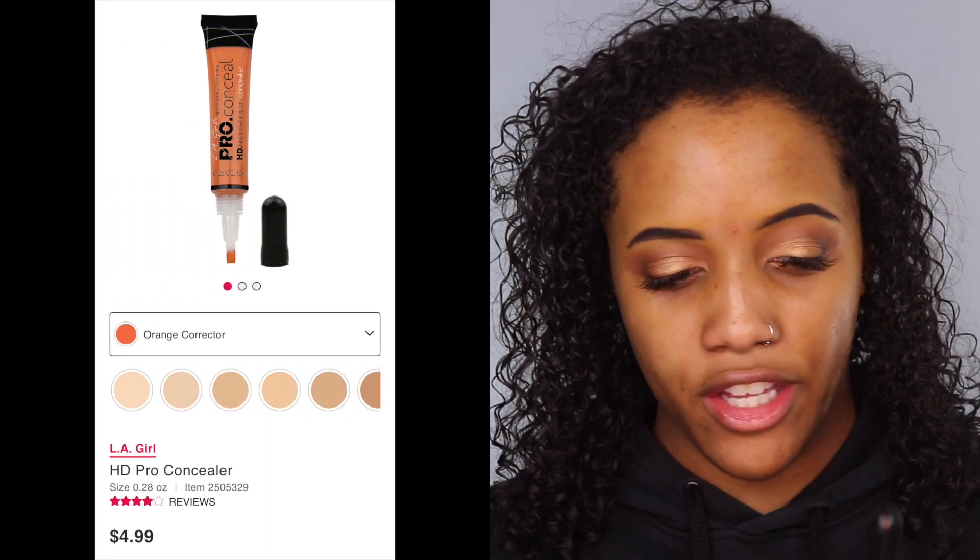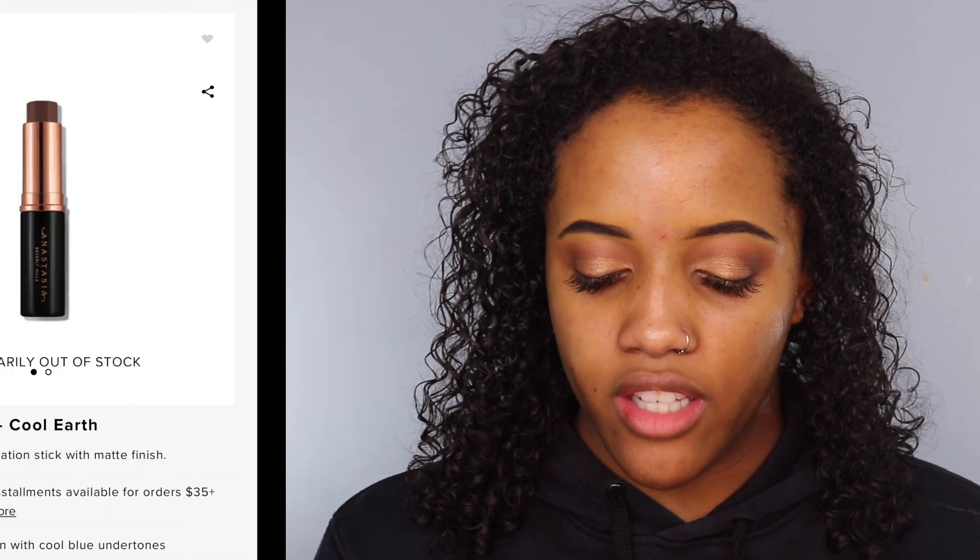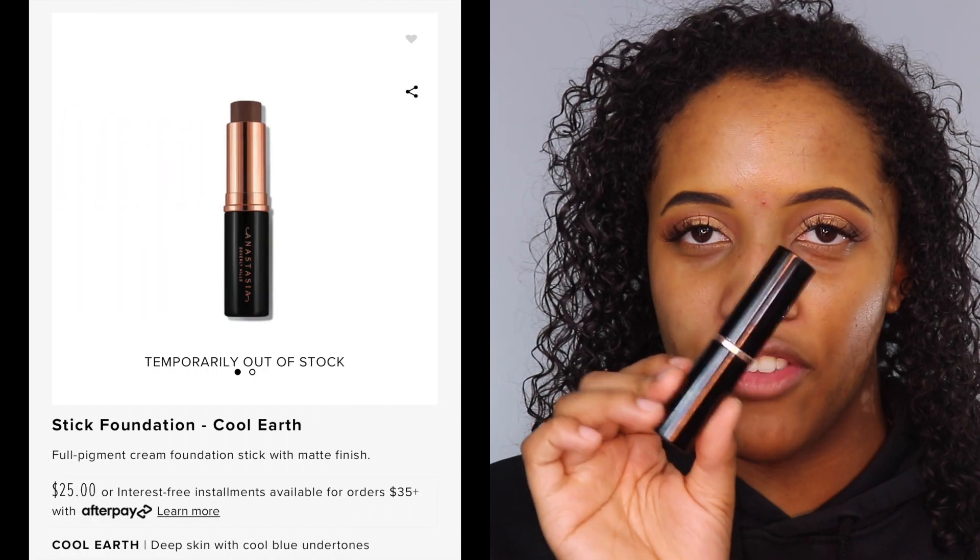I'm very nervous because this product has a lot of really high expectations to live up to, at least for me, because Patrick Starr is somebody I really started watching when I first started doing makeup. He was the first guy I'd ever seen do makeup and kind of broke the stigma that guys can't wear makeup — that it's okay to be beautiful and that makeup is for anybody and everybody. Let me know who you guys really look up to in the beauty community. I'm going to quickly color correct using the Ellie Girl HD Pro Conceal in orange corrector, then bronze underneath my foundation using the Anastasia Beverly Hills foundation stick in Cool Earth.